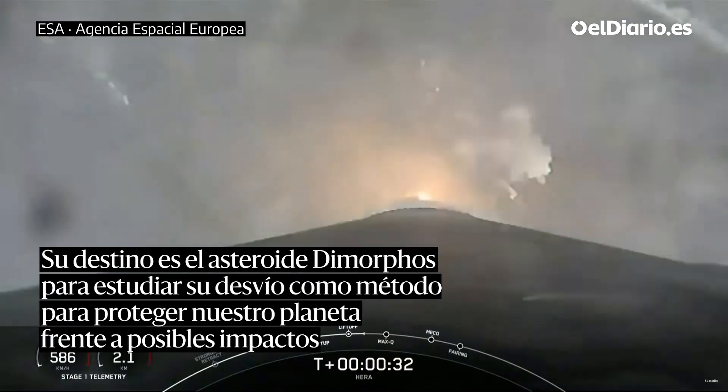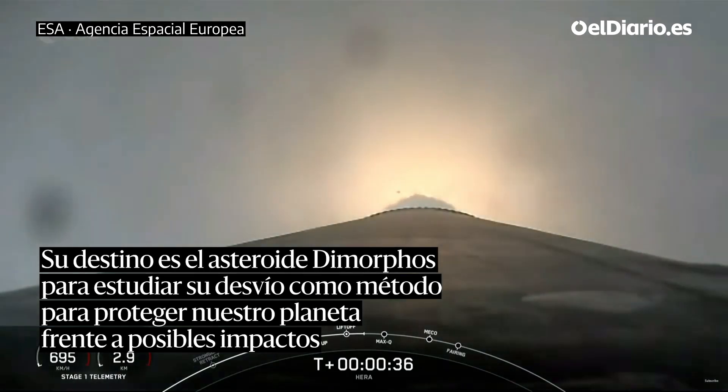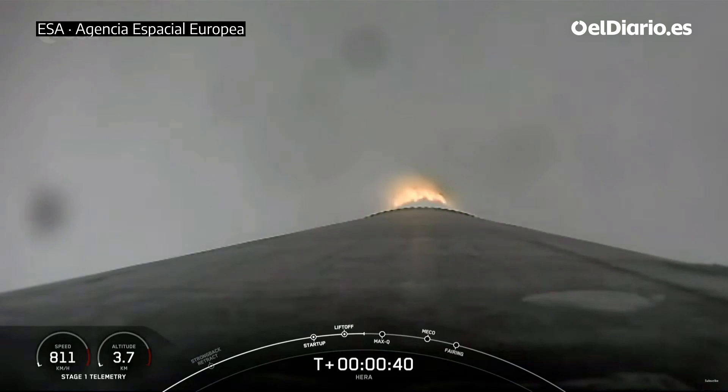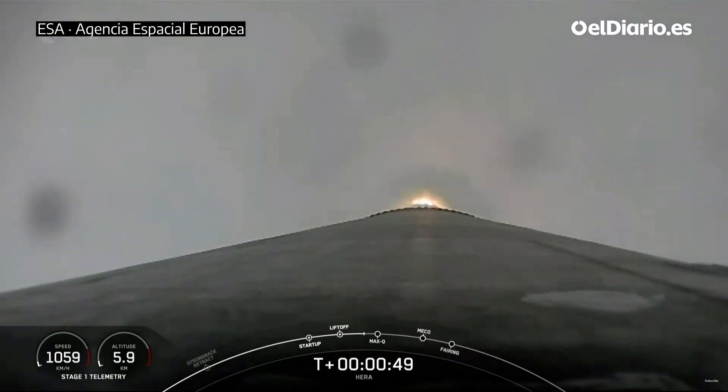At two plus thirty seconds and counting, Falcon 9 has successfully lifted off from Slick 40. After clearing the tower, we begin to tilt or gimbal the engines. That initiates a roll maneuver you might see on the stage one camera view, although it's kind of cloudy.